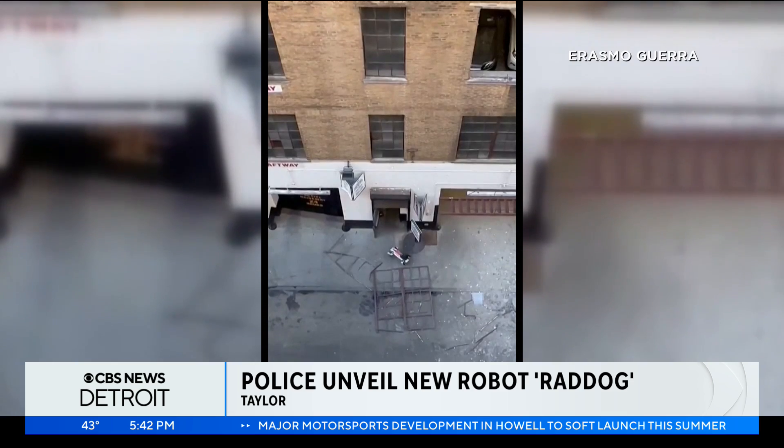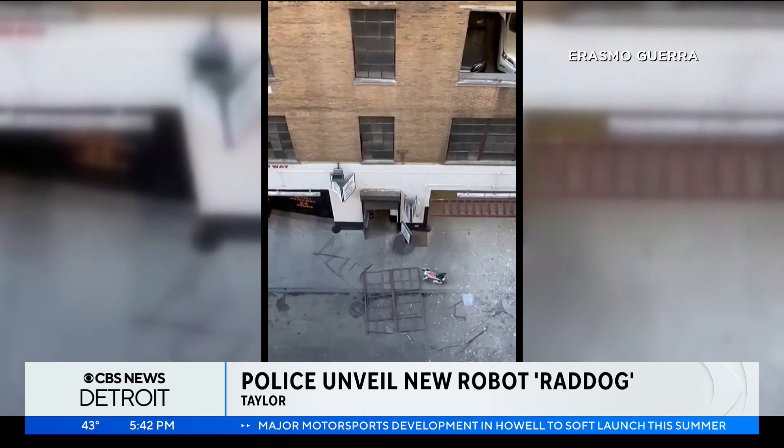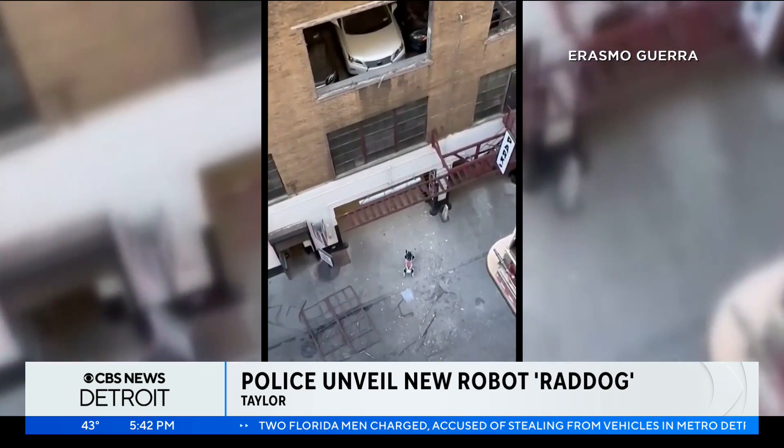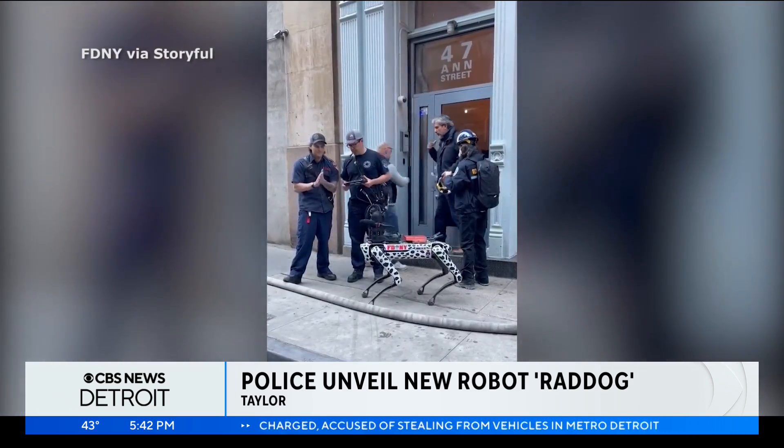Other major cities like New York have deployed robot dogs in search and rescue operations, like when a parking garage collapsed last spring, killing one person and injuring five others. The fire department bought this one for $75,000.